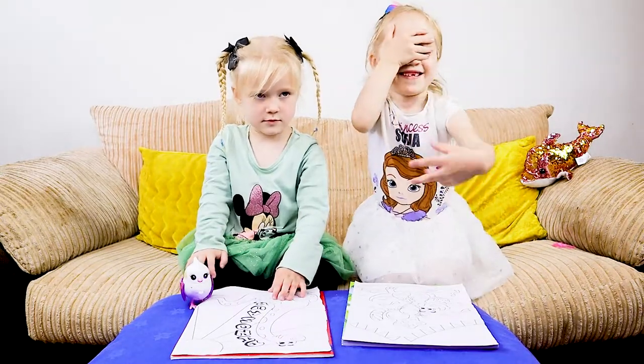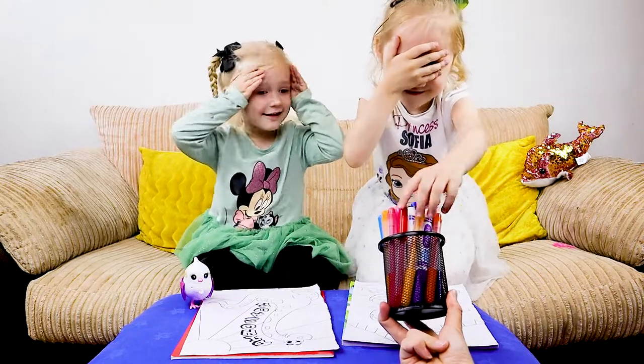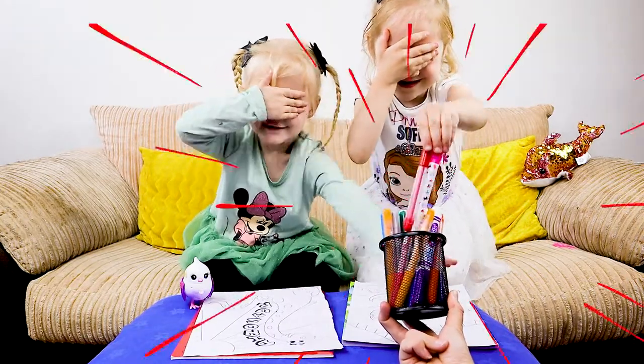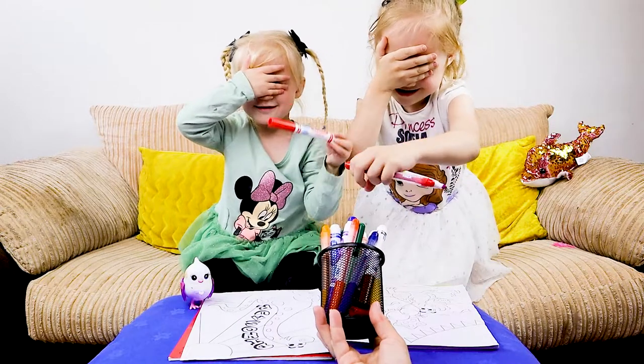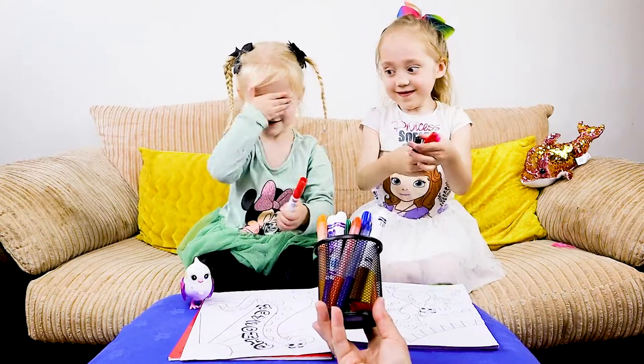Now we are going to close our eyes and choose randomly. Mark your colours. Don't peek. One more, Robin. It will be close, right Ruby? Two more for you.